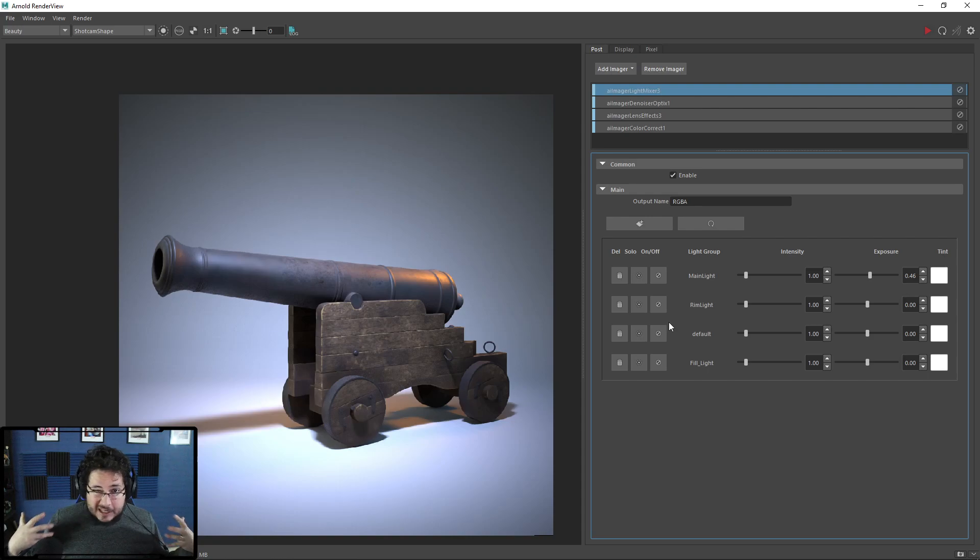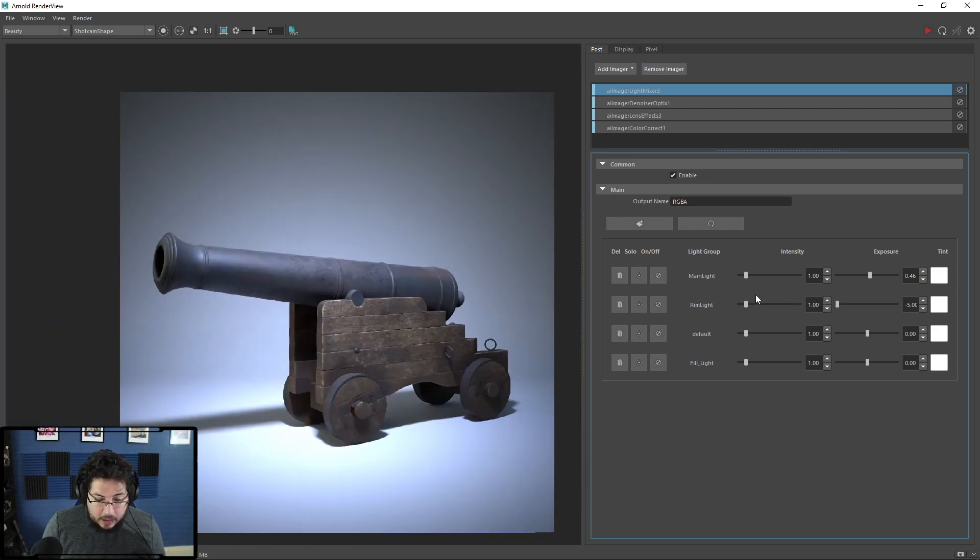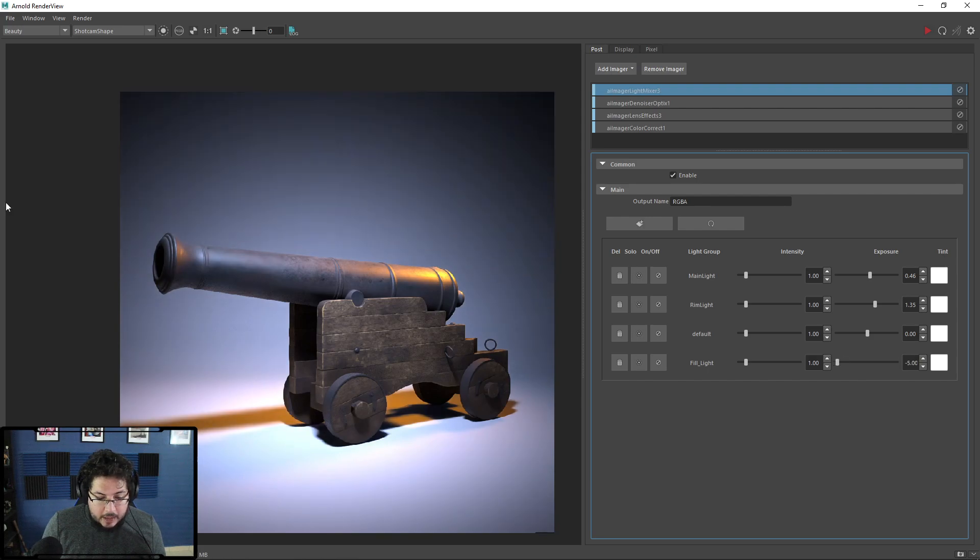Imagine a really complex scene — a room with lots of props, glass, and stuff — that took three hours to render. Then the client wants changes. That's always difficult. But with this workflow you can tweak a lot of things. The rim light — let's say we want to lower it — we can pretty much remove it entirely from the composition if the client doesn't like it. We can't remove reflections unfortunately, but we can lower or adjust the rim light quite a bit. We can also lower the fill light completely.